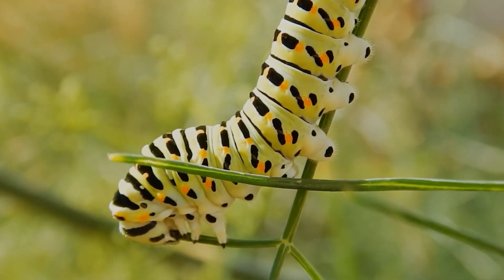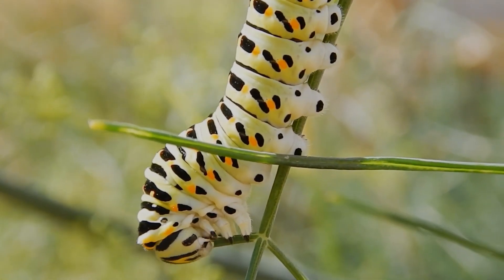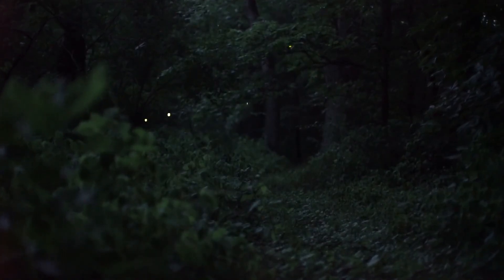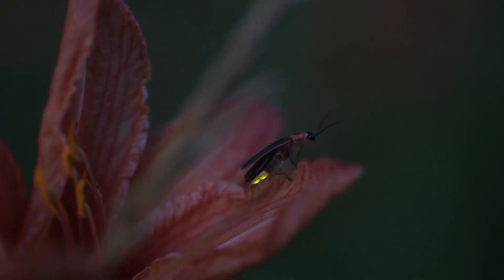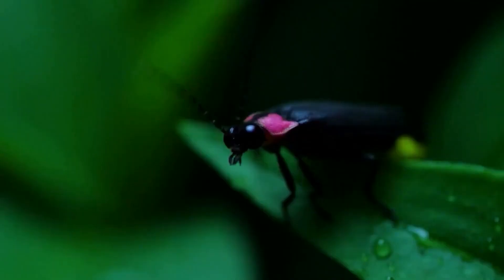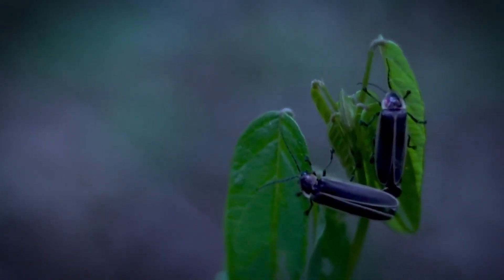In some countries, insect conservation programs are helping to replant natural areas and reduce light pollution, creating dark zones where fireflies can shine and communicate freely. Fireflies aren't just fascinating because of their light — they play an important role in the ecosystem. They help control pest populations by feeding on small invertebrates, like snails and slugs, which can damage crops. In addition, they are an indicator of environmental health. Where there are fireflies, there's usually a balanced, healthy ecosystem. Their decline is not just an aesthetic loss, but also a sign that something is wrong with the environment.